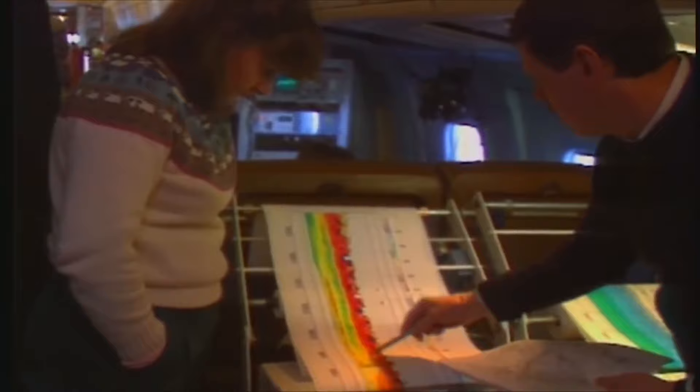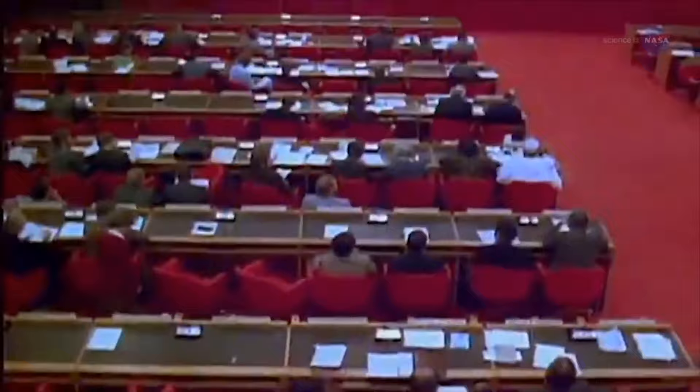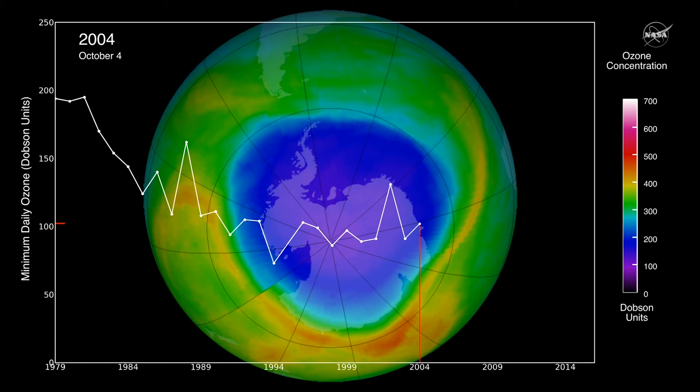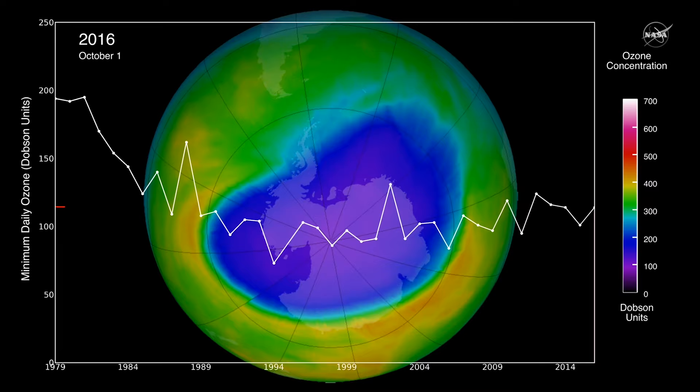The data collected from SAGE II helped leaders around the world institute an international treaty banning products containing harmful chemicals that destroy stratospheric ozone. The 1987 Montreal Protocol established regulations around the world that allowed stratospheric ozone to recover over the next several decades.